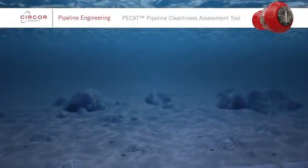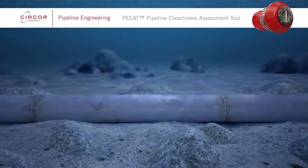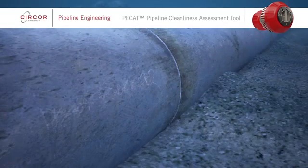A clean pipeline is critical for efficient production flow. The data retrieved by PCAT regarding a pipeline's condition allows informed decisions to be made regarding the maintenance and operations of pipelines.